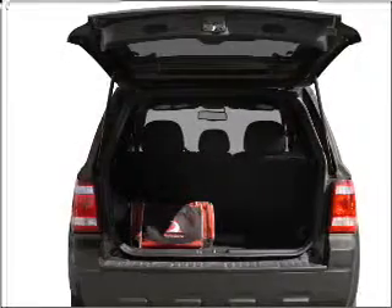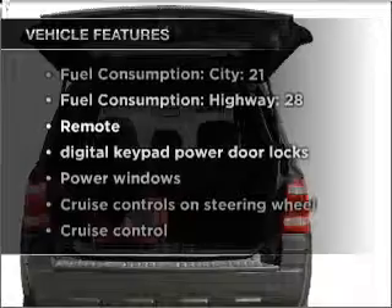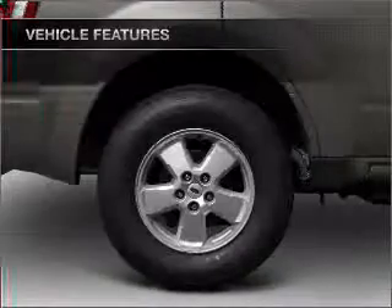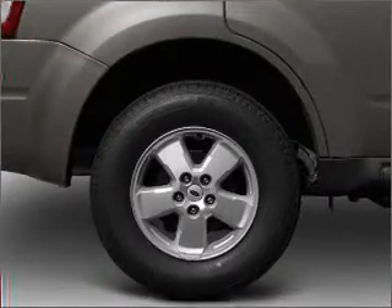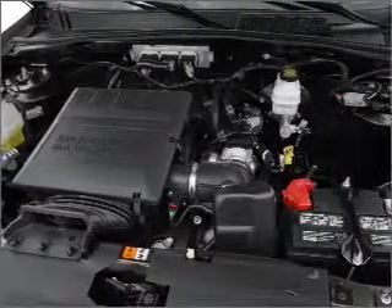Anti-lock brakes help you bring your vehicle to a safe stop. Plus, enjoy these notable features included in this vehicle: air conditioning, power door locks, power windows, power steering, cruise control, power mirrors, an AM/FM stereo with a CD player, and an adjustable tilt steering wheel.